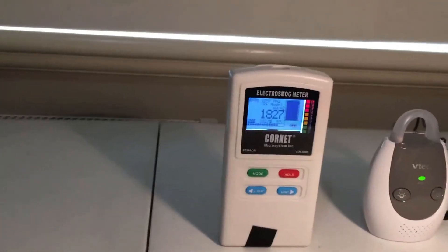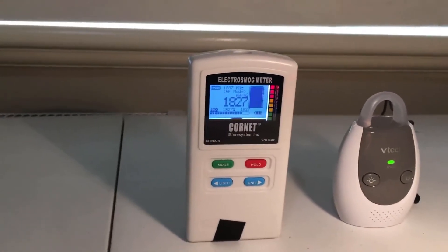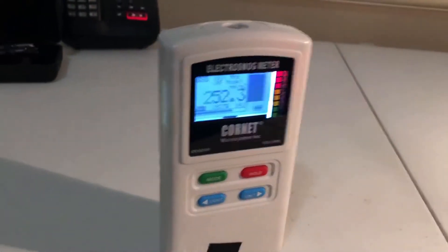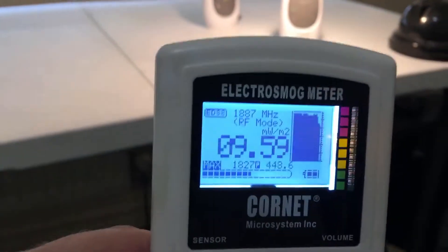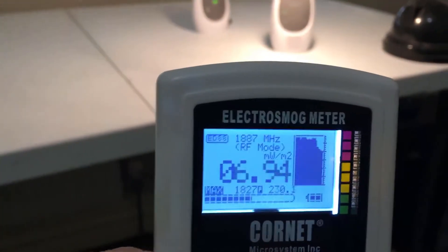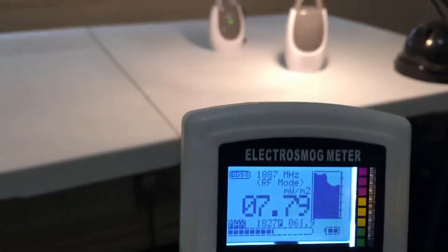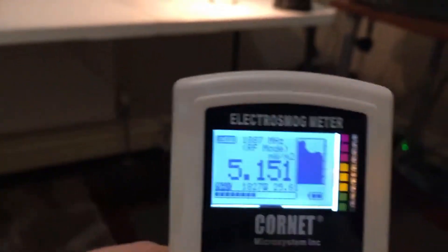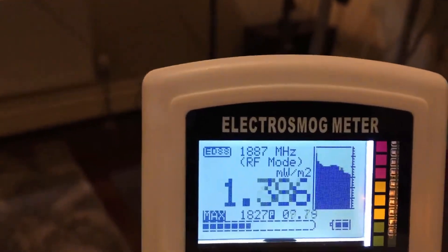If we move the parent unit away, we stay registering super high output from the baby unit. As we pull it away, the radiation levels decrease, but about a meter away we're still very, very high — that's about a hundred times higher than I would want to be sleeping with. We pull back another meter and we're still really high.